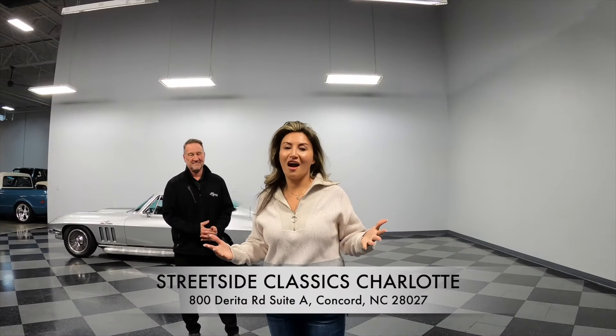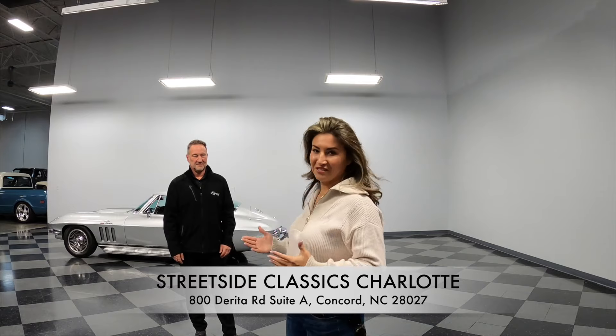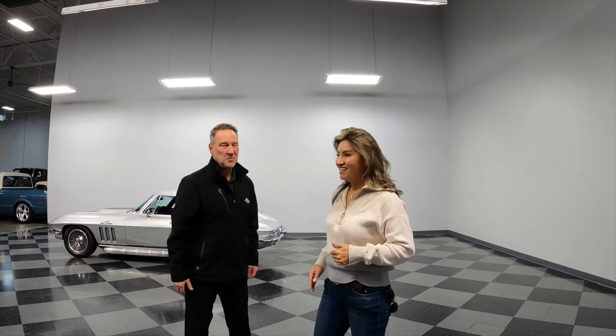All right, everybody, welcome to Rana's Radar. Here I am at Streetside Classics. We're going to check out the inventory, but before we do that, let's welcome Brian. Brian, thank you so much for meeting me. Thank you for coming. Glad you're here.